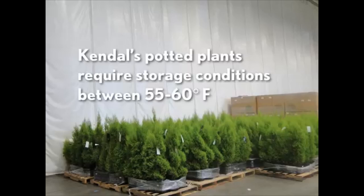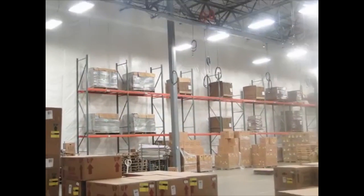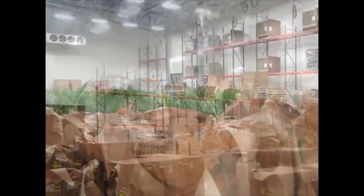Kendall's potted plants require storage conditions between 55 and 60 degrees Fahrenheit. Insual was used earlier in a different area of Kendall's warehouse and was a natural fit for the new potted plant room.